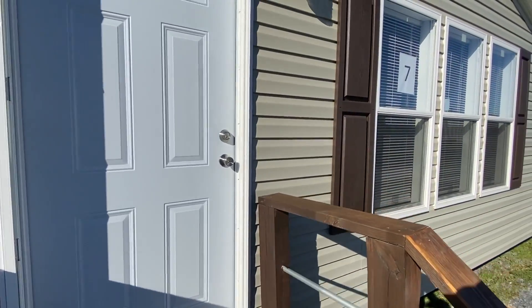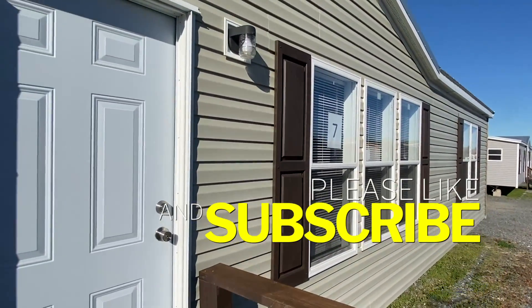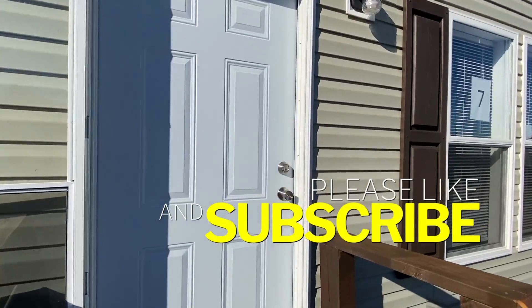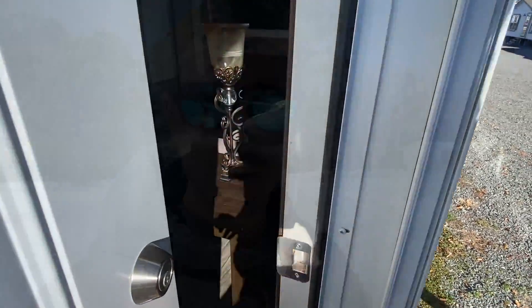We're about to head into this beauty, but before we do, would you go ahead and hit that like button for me? That really helps these videos out, so if you take the time to do that I would really appreciate it. Thank you, let's go.